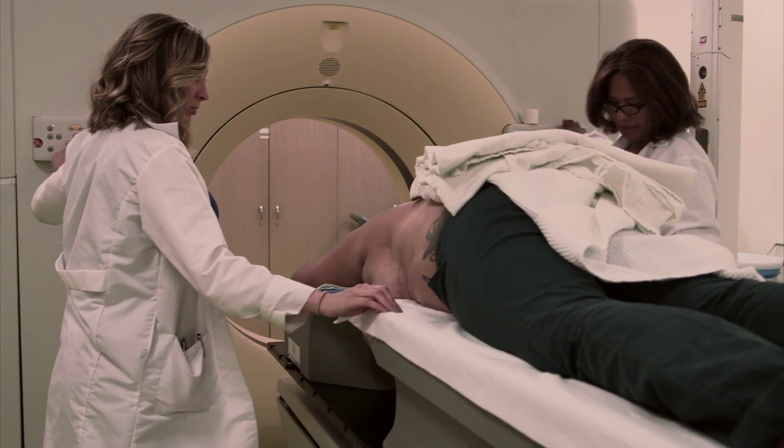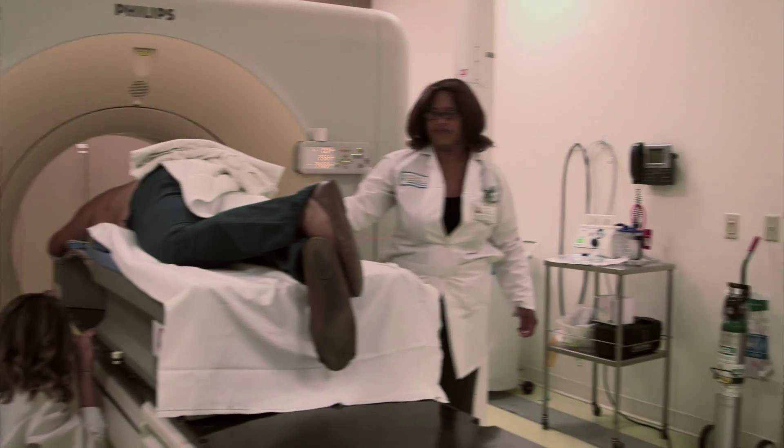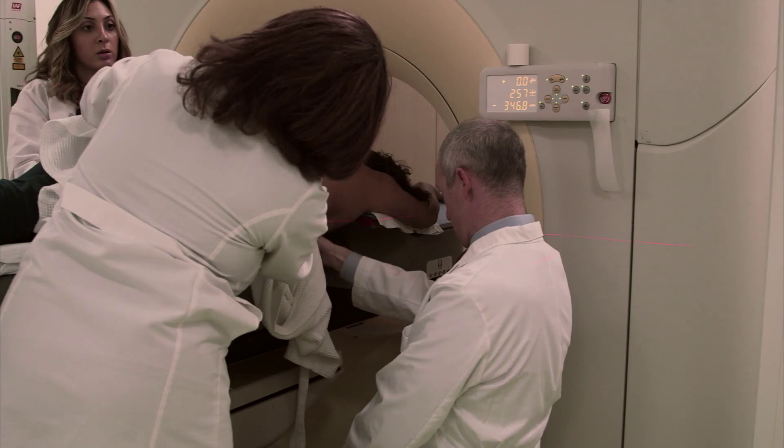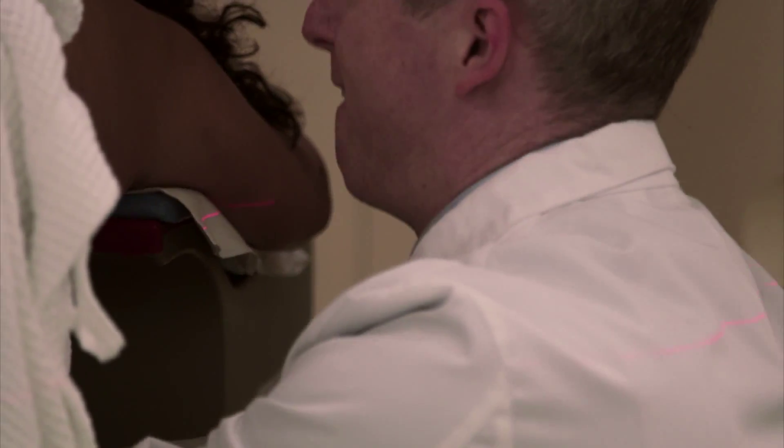The prone breast table has a hole in it that we place on the side of the affected breast. What essentially happens is that the breast will hang by gravity through the hole, and that way breast tissue is pulled away from the chest wall so you can treat what you want and miss what you don't want to treat.